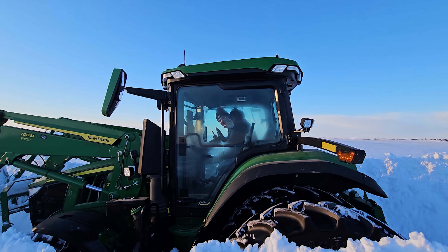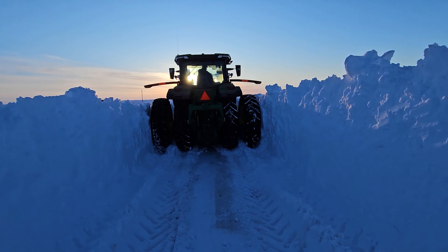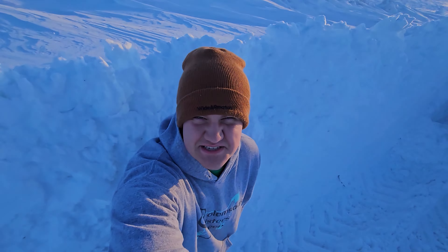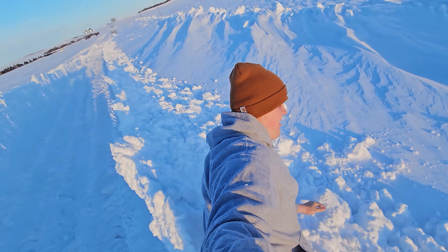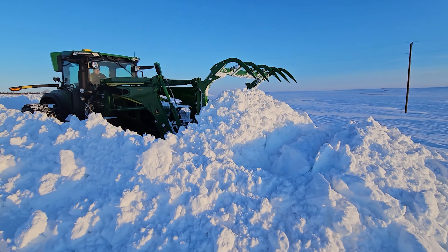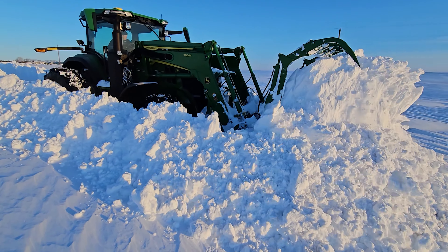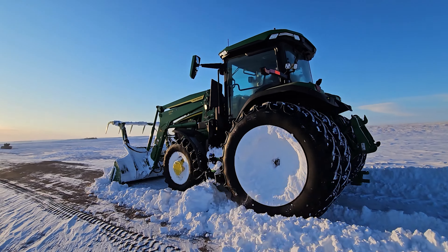I'm eye level with Brandon. I'm eye level with Brandon — made it. I'm 6'2" standing on snow. That's some deep stuff.